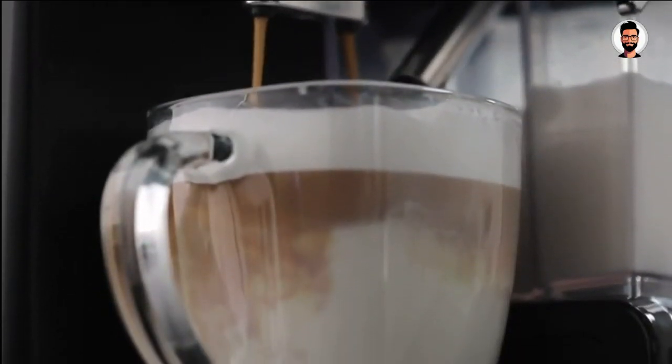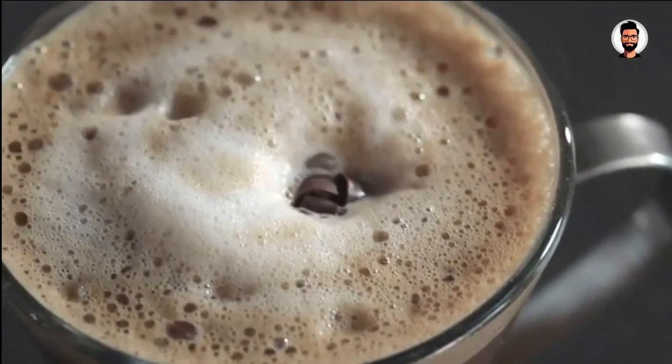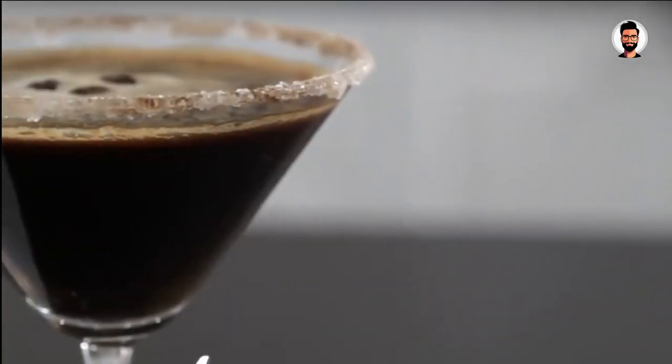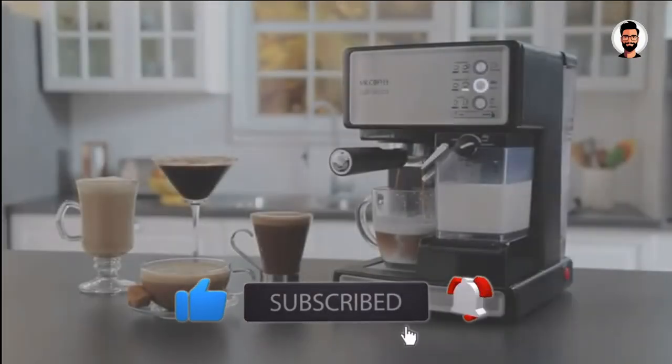Whether you're a seasoned espresso enthusiast or just starting your caffeinated journey, fasten your seatbelts because we're about to unveil the best espresso machines under $200 for 2024. Grab your favorite cup, and let's brew some magic.